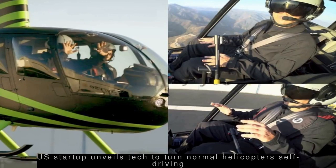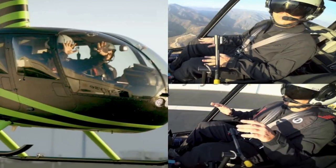US-based autonomous helicopter startup Skyryse unveiled technology which could potentially turn normal helicopters into self-driving ones. Through a modified FAA-approved helicopter called Luna, and the Skyryse Flight Stack, the system could enable future fleets of air taxis to fly themselves over cities, the startup claimed. It also includes sensor pads on the ground called Smart Helipads.